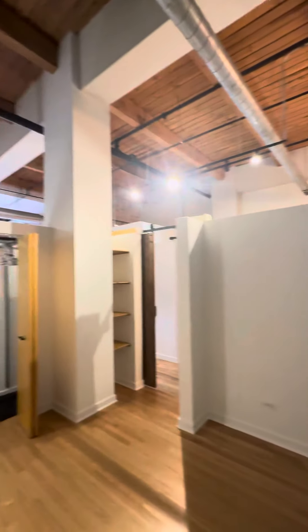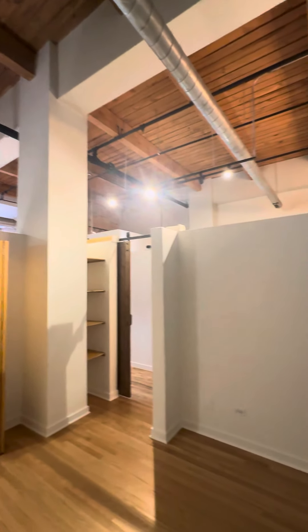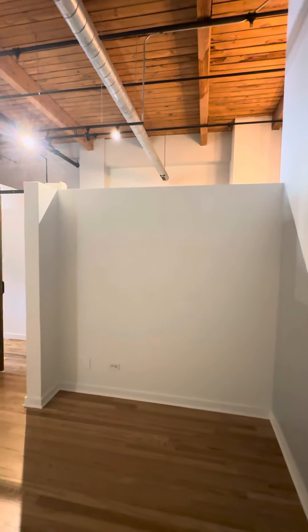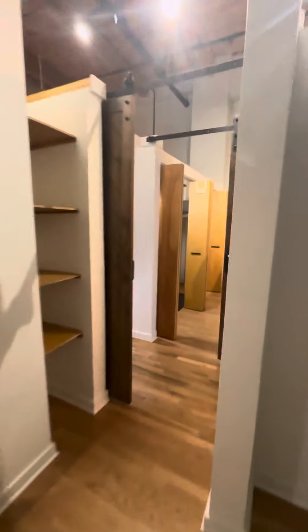Notice this is a true loft with exposed beams, as well as lofted bedrooms. Here is bedroom number two, behind the barn-like doors.